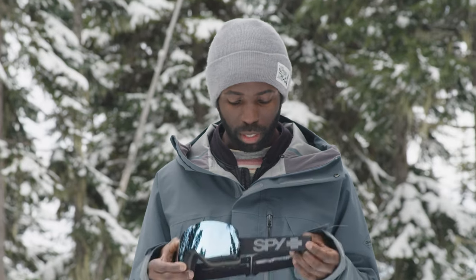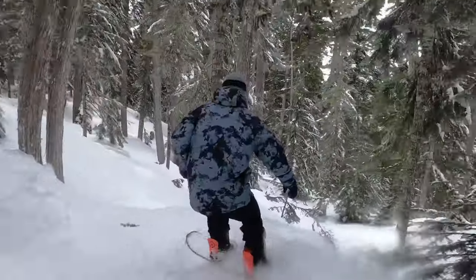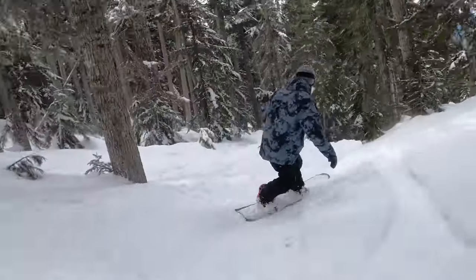These goggles have a nice, standard, easy-to-adjust strap. There's a bit of rubber silicone on the back, so it'll grip your helmet if you wear the strap on the outside. It'll grip your toque as well. They've got plenty of ventilation on the top and bottom, which means good airflow.